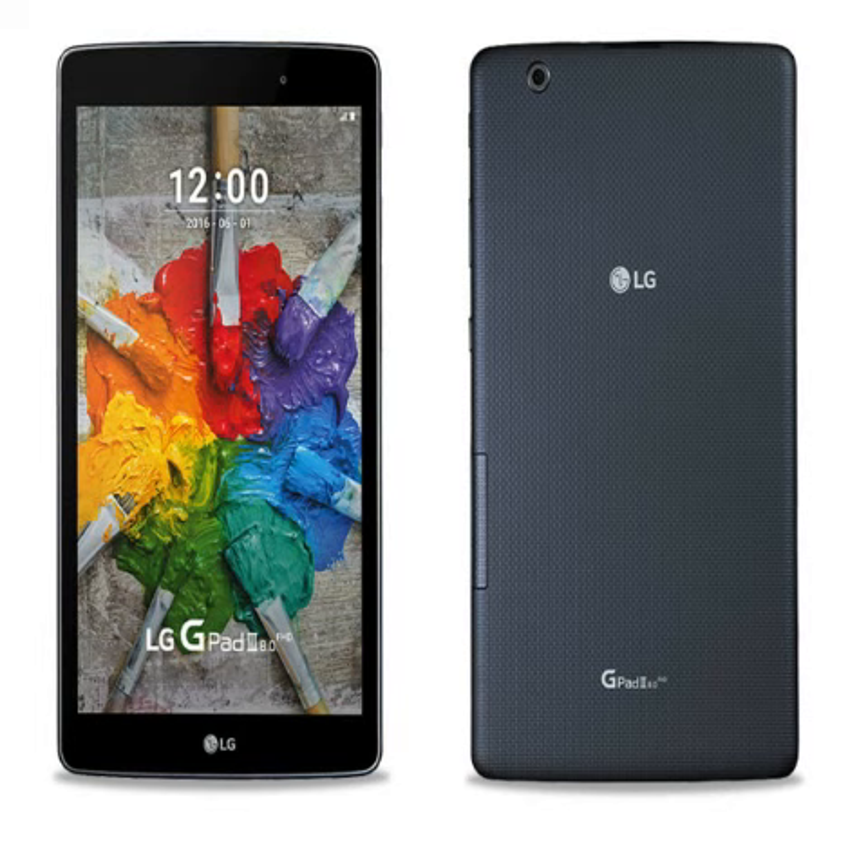It is powered by a 1.5GHz octa-core CPU paired with 2GB of RAM. The LG G-Pad III 8.0 sports 5-megapixel cameras on the front and back, both capable of 1080p video recording.